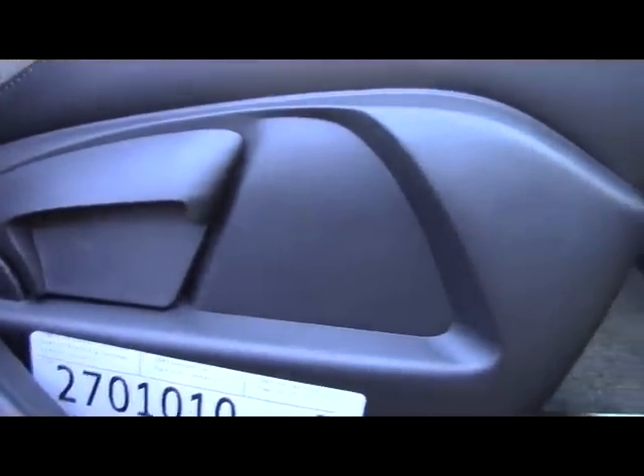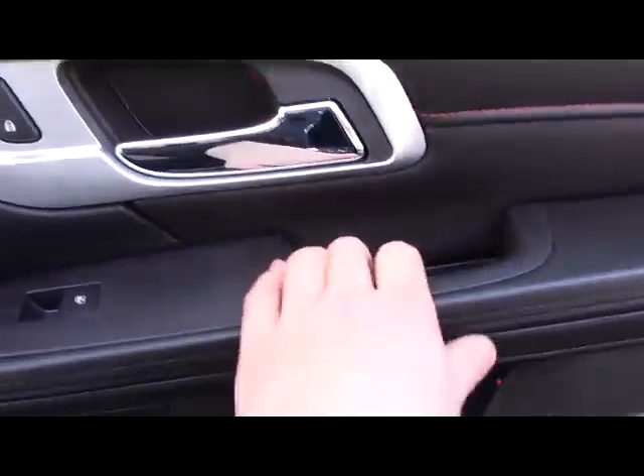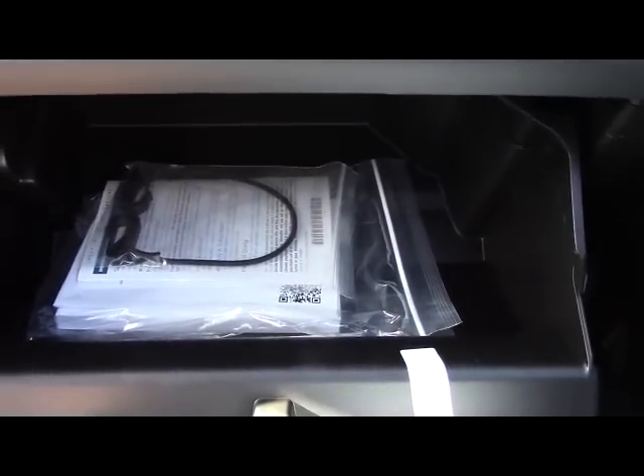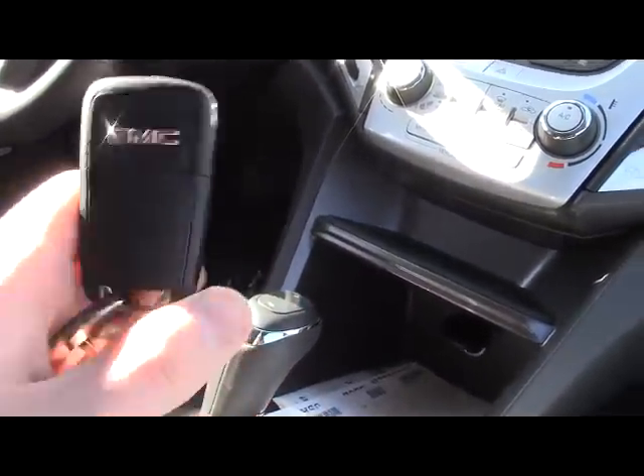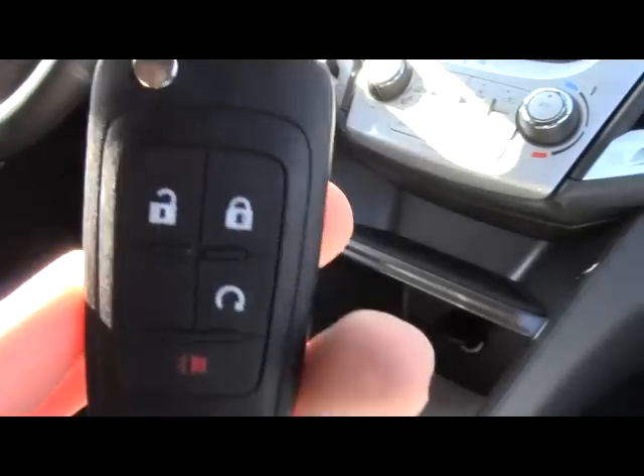The passenger seat is manually adjusting. The glove box has plenty of room. The center console is illuminated and has a removable tray. This is the key for the car — you can remotely lock, unlock, and start the vehicle.